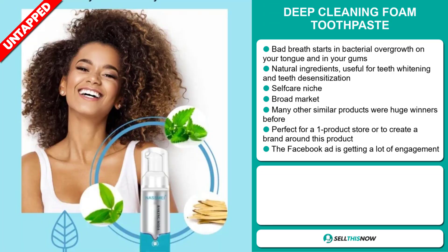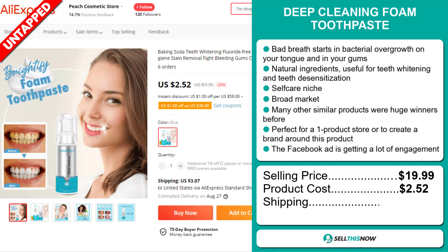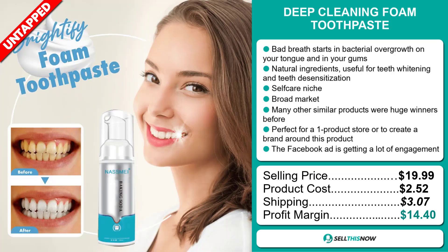The selling price for the deep cleaning foam toothpaste is just under $20, whereas the product cost is only $2.52. Shipping will set you back $3.07, so you're looking at a good profit margin of $14.40. Sell this now!